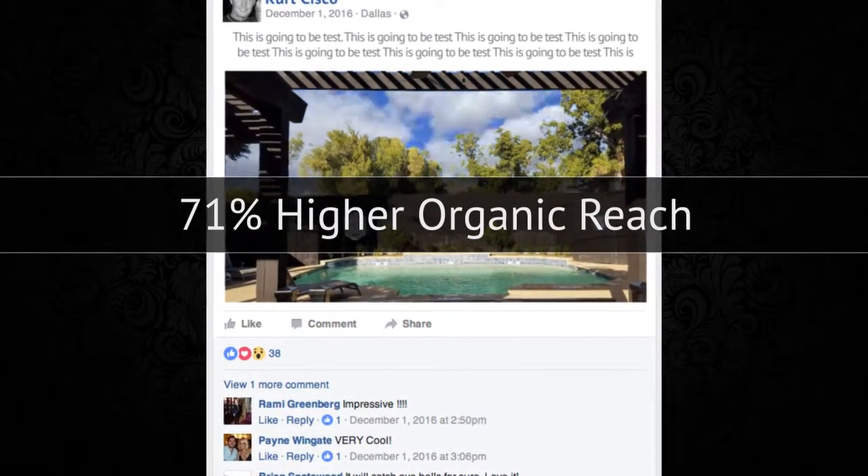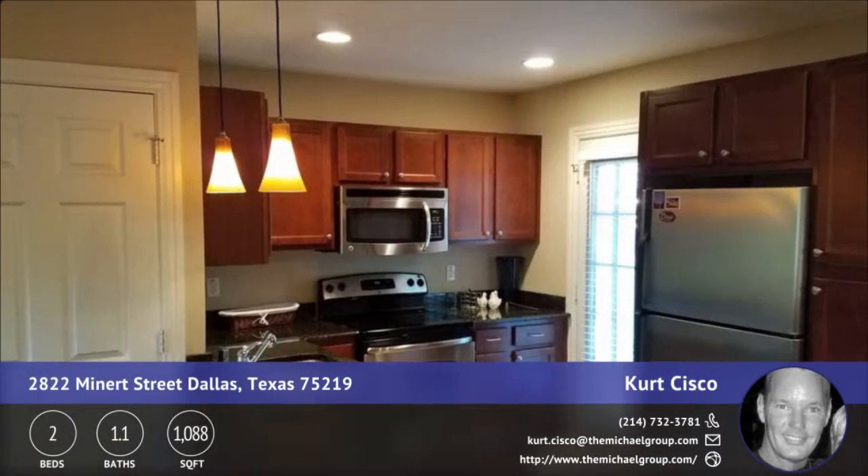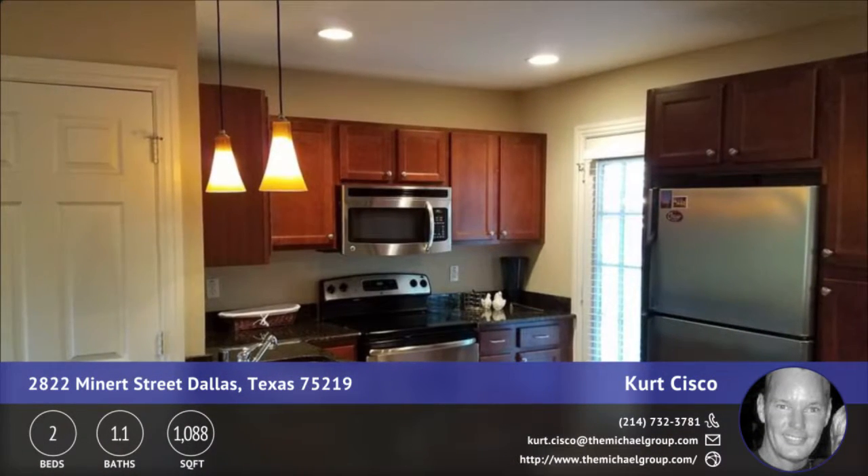With your Quick Tours package, we've also included a property highlight video. This is syndicated across multiple platforms to maximize your property's exposure.